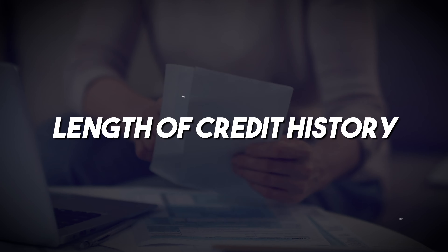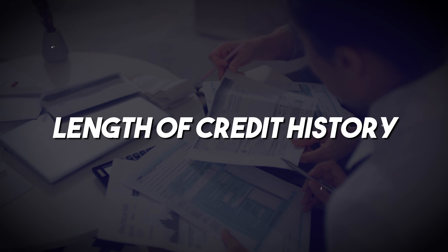The third component is length of credit history, which makes up roughly 15% of your score. Never close your first credit card if you can help it. While closing a card isn't necessarily harmful, it remains on your credit report for 10 years. Keeping your first card open shows a longer credit history.